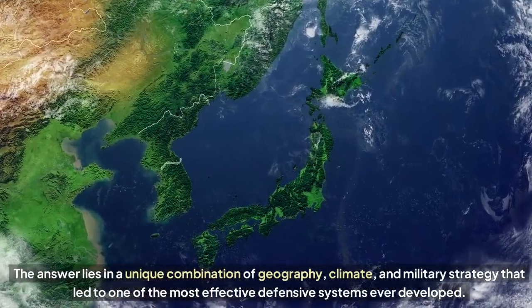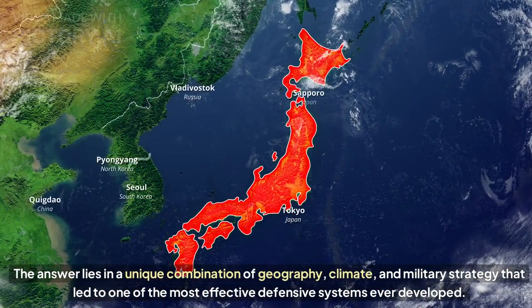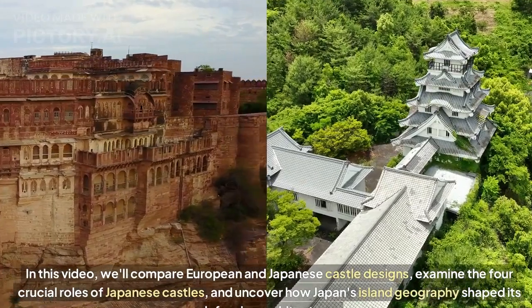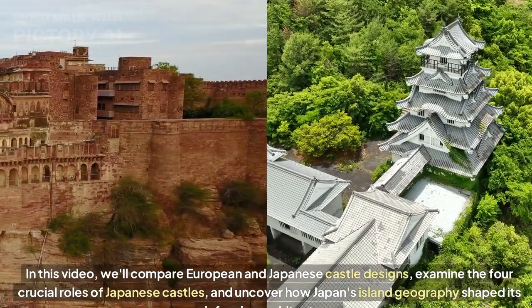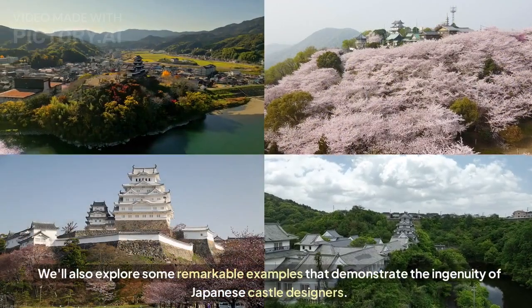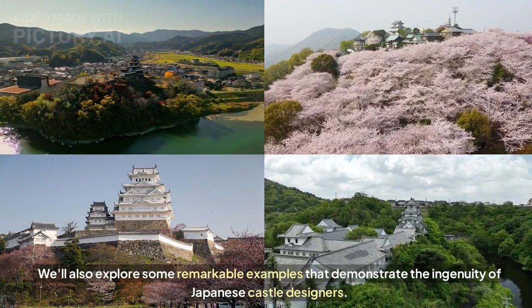The answer lies in a unique combination of geography, climate, and military strategy that led to one of the most effective defensive systems ever developed. In this video, we'll compare European and Japanese castle designs, examine the four crucial roles of Japanese castles, and uncover how Japan's island geography shaped its defensive architecture. We'll also explore some remarkable examples that demonstrate the ingenuity of Japanese castle designers.